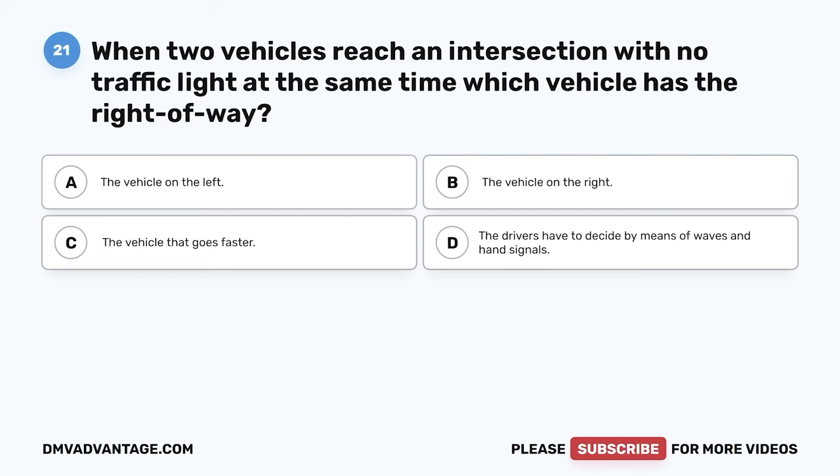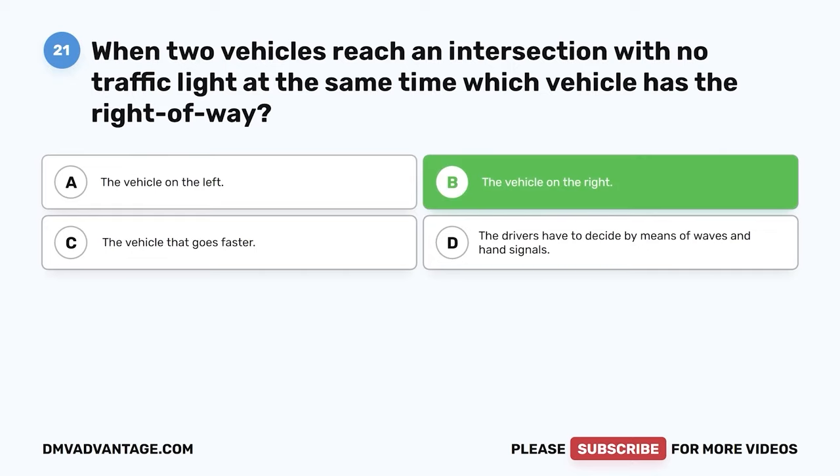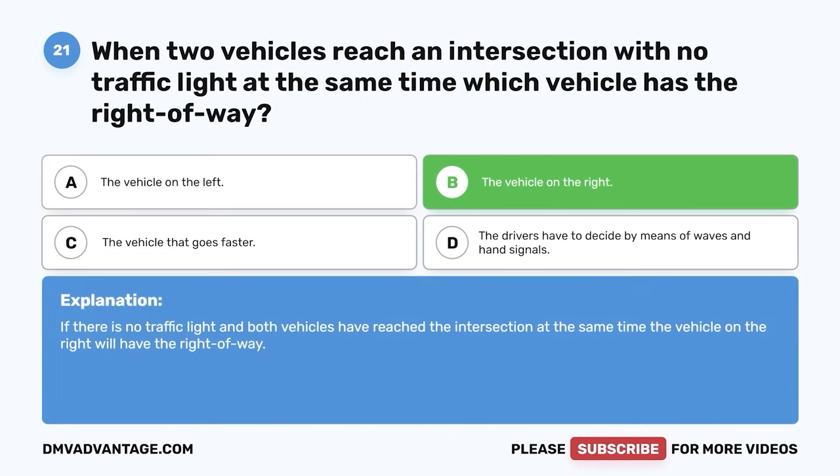Question 21: When two vehicles reach an intersection with no traffic light at the same time, which vehicle has the right-of-way? A: The vehicle on the left. B: The vehicle on the right. C: The vehicle that goes faster. D: The drivers have to decide by means of waves and hand signals. The correct answer is B, the vehicle on the right. If there is no traffic light and both vehicles have reached the intersection at the same time, the vehicle on the right will have the right-of-way.